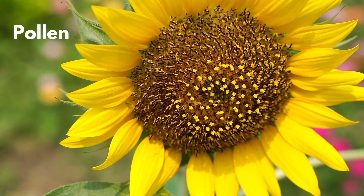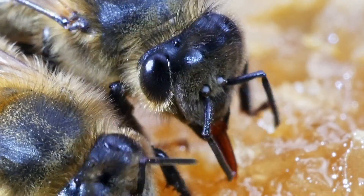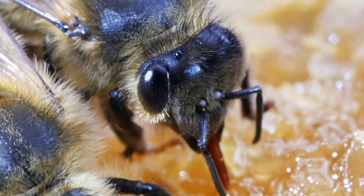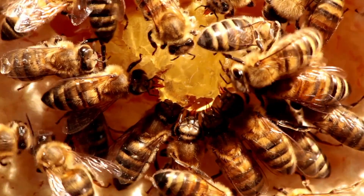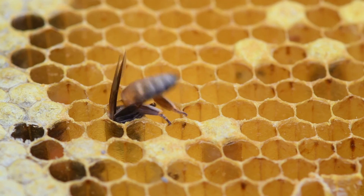Pollen is the yellowish or greenish powder-like substance produced by flowers; it may be quite sticky. Honeybees mix the pollen with some nectar to form a mixture called bee bread, which is a protein-rich food used to feed the larvae.